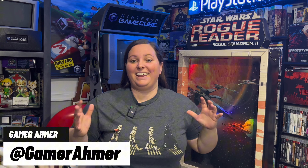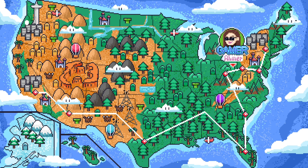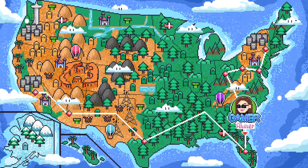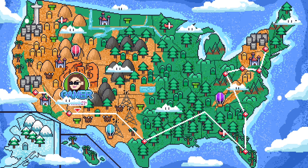Hey guys, it's GamerAimer here. And as you can tell, I'm already giving it away. So this is a series where I go out there and I try and find the craziest video game items state by state. So this is GamerAimer Travels the World, and I decided to take a trip out to West Virginia.